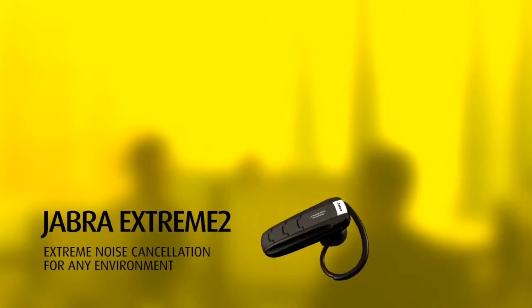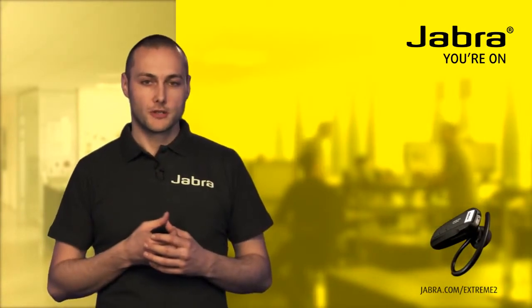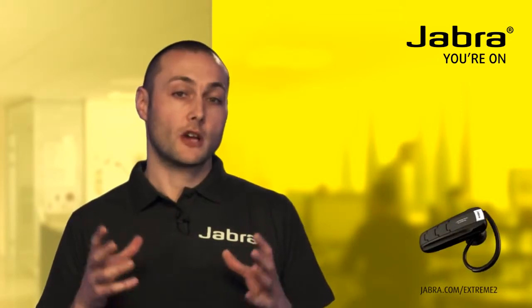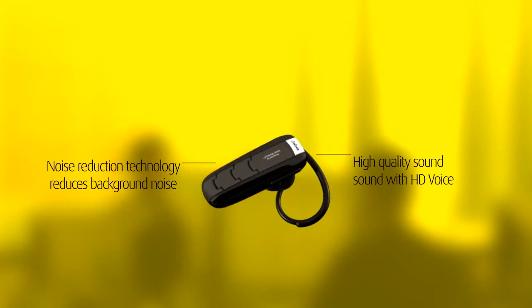The Jabra Xtreme 2 is the headset for you if you're often on the go and you need to be able to talk in noisy environments. The headset uses noise reduction technology to drown out everything apart from your voice, so that your voice is the only thing your caller will hear.